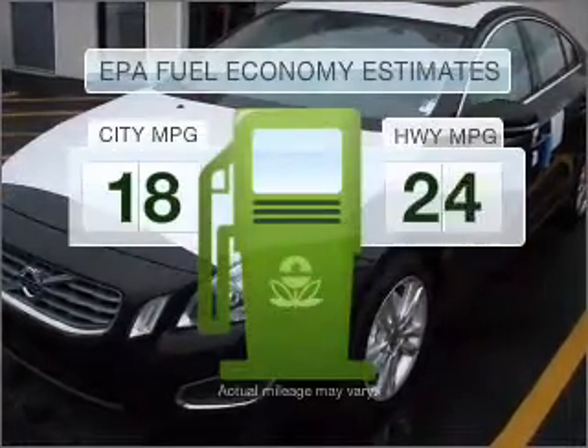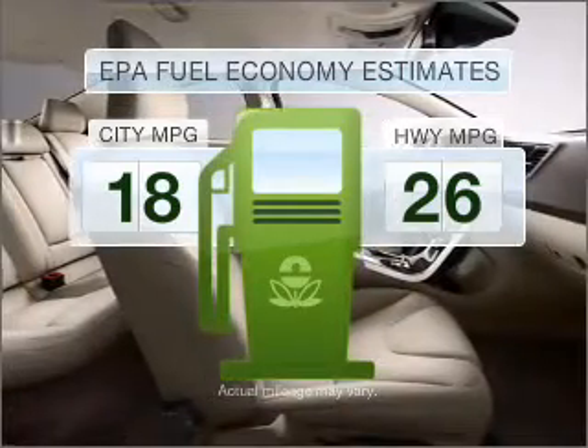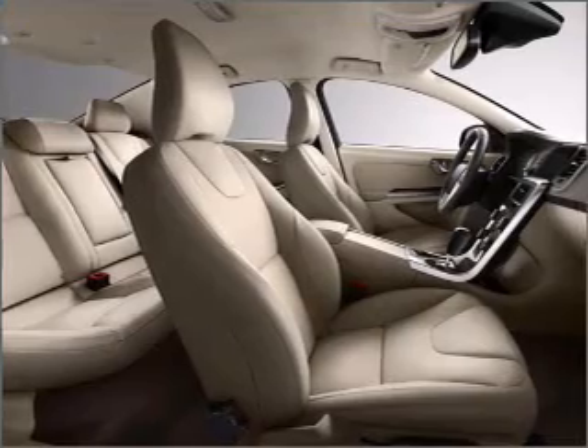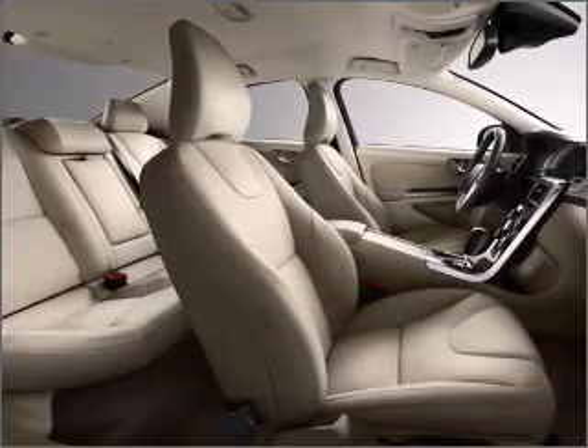Save your money. Make fewer trips to the gas station when driving this fuel efficient vehicle with a reliable 6 cylinder engine connected to a smooth shifting 6 speed automatic transmission.